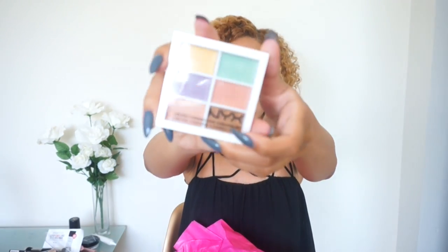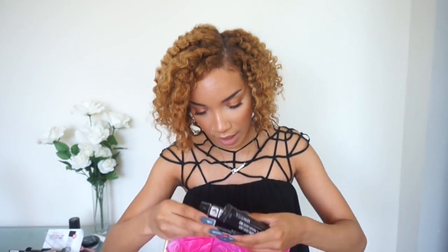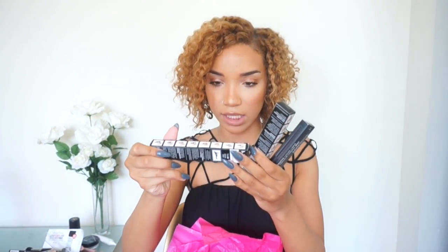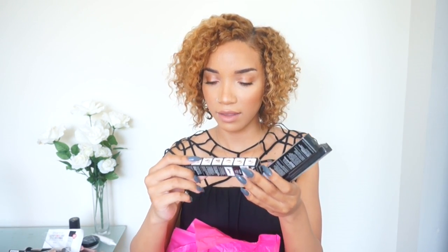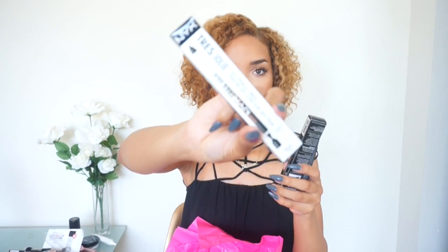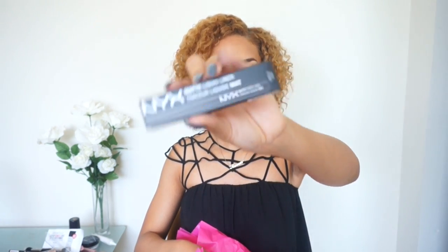Also a color correcting palette with all your color correctors. And these are gel liner crayons — this one is a brown gel liner crayon and this one is pitch black. And then what is this? This is a liquid matte liner in black. So I'll probably definitely get use out of this.